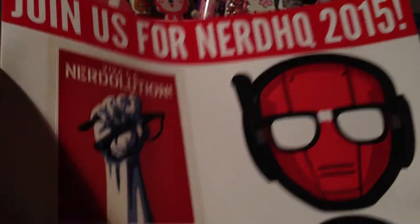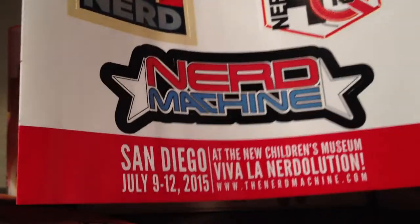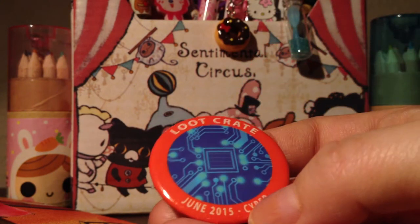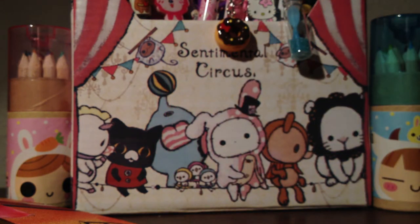There are little stickers in here too. It says 'Join us for Nerd HQ 2015' — these stickers are actually pretty cool. Here's the pin for the month of June and it says 'Cyber' on it. I expected a lot more I guess, but I'm happy with the shirt, the skull, and the mouse pad — those are pretty cool, and the stickers are kind of cool too.